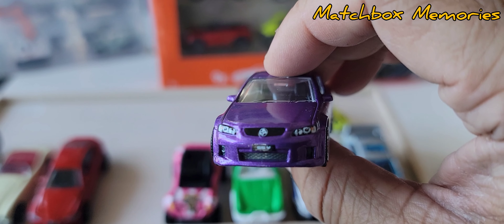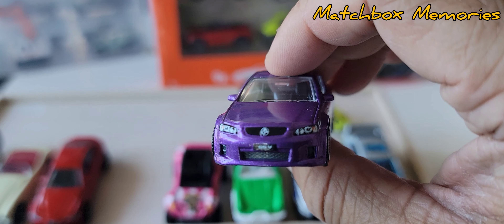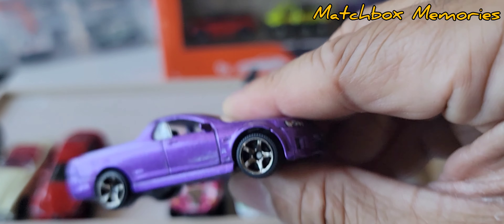I think I already have this Holden UTE, but let's have a quick look. Purple with a black interior. All these cars are from 2020, so it's been a few years since we've looked at them. Fully detailed back and front — this car looks magnificent.